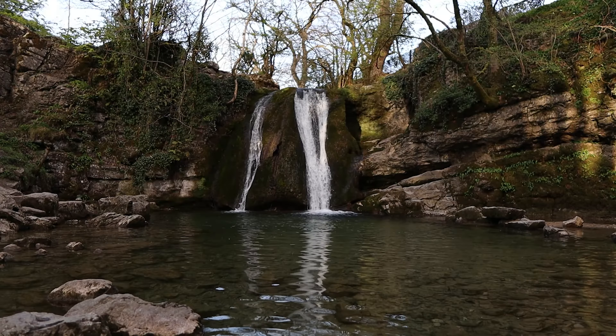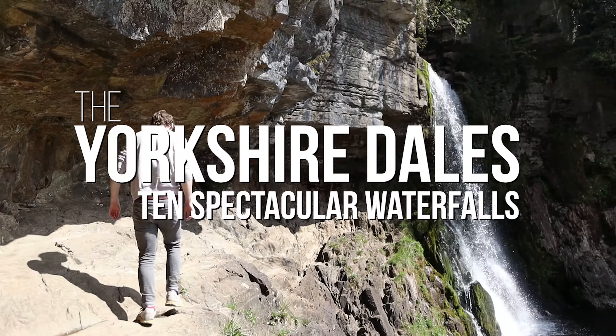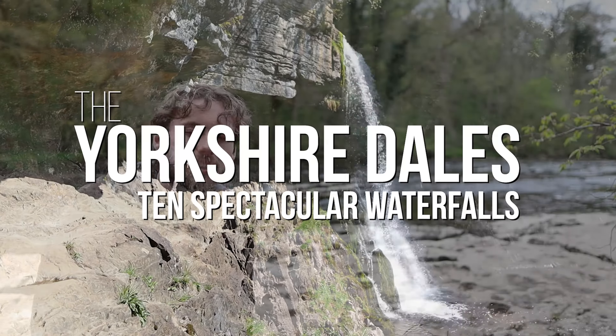Hello and welcome to the Yorkshire Dales. In this video we are exploring some of the many amazing waterfalls that are located all over the Yorkshire Dales.